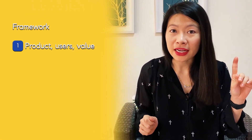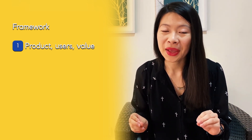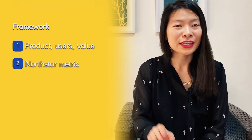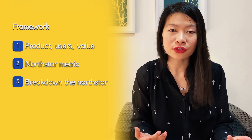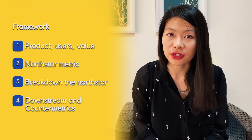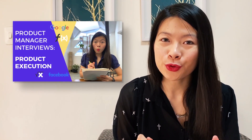To share the framework again: number one, what is the product, who are the users, and what is the value to each of the users in this ecosystem? Second, the North Star metric should represent the value to each of the users in the ecosystem. Number three, we're going to break down the North Star metric into its components, thinking about the funnel or using growth levers. Number four, think about downstream metrics and counter metrics — how is this product affecting the rest of the larger product ecosystem? If you need a refresher, watch my product interview success metrics and goals video linked above.